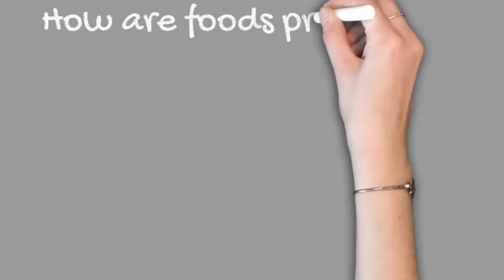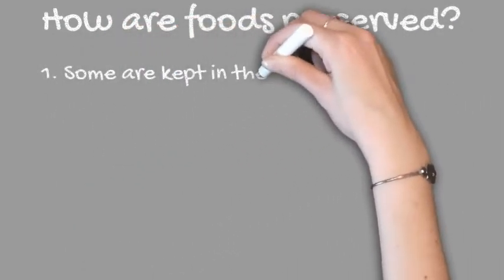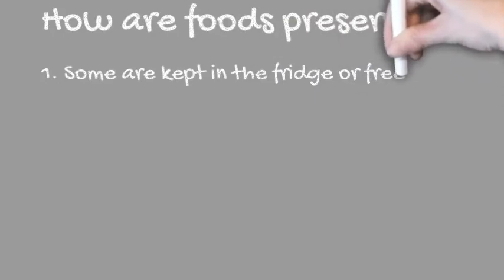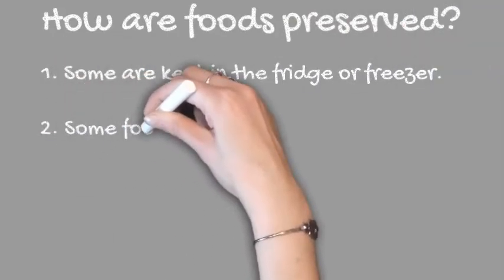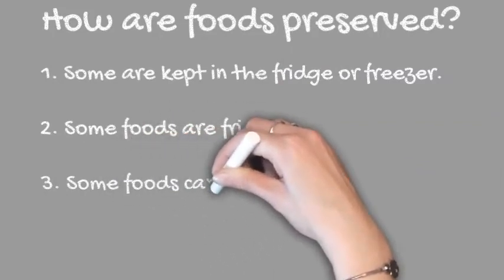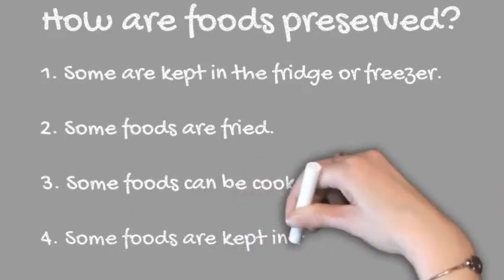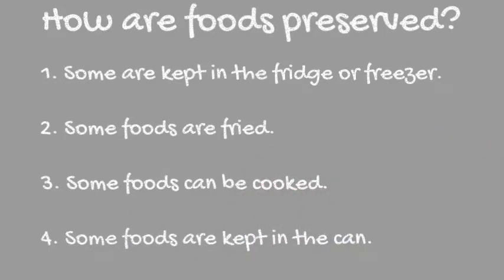How are foods preserved? How do we prevent our food from getting spoiled? Some foods can be kept in the fridge or a freezer. Some foods are fried. Some foods can be cooked, while some foods are kept in a can. Let's find out examples of these foods and how they are preserved.